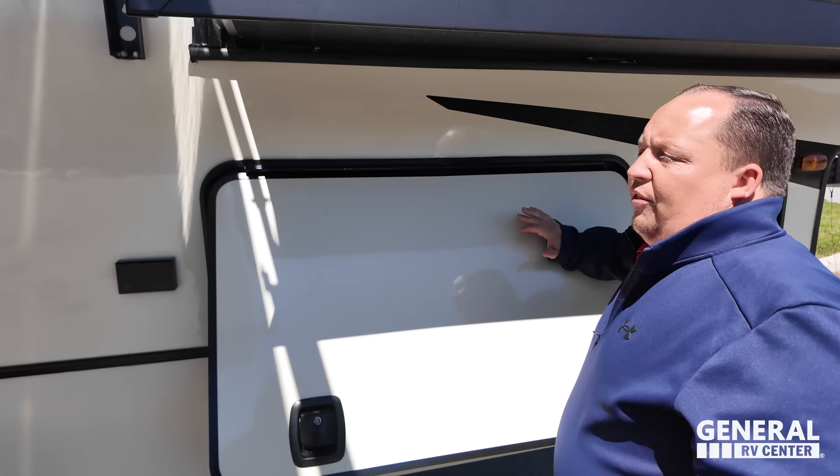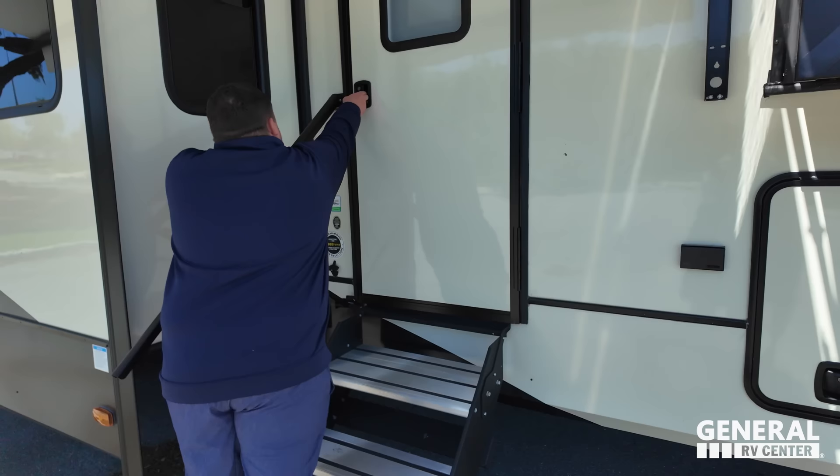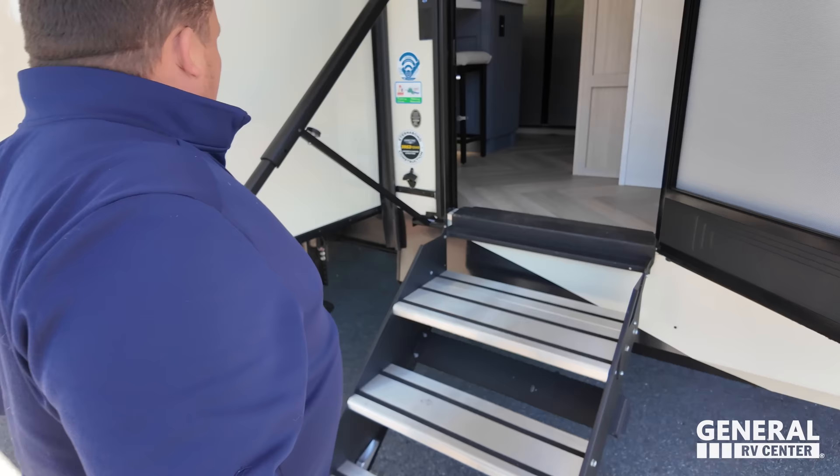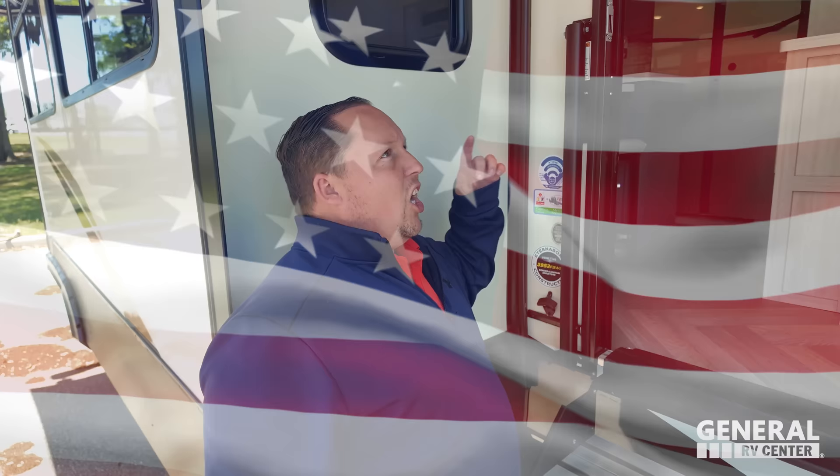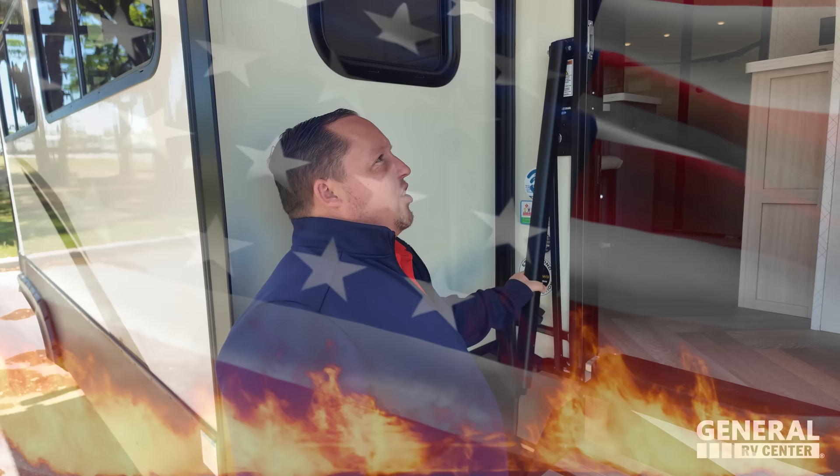Coming on down here we have an entrance door with solid steps — not assisted. And right here, I love this handle — and then right here you've got a beer opener. America! And the unit's a bath and a half. I love it. There are a lot of great things that this floor plan is doing. I'm excited to go inside.